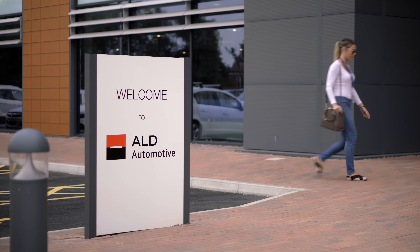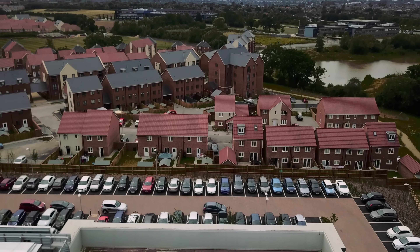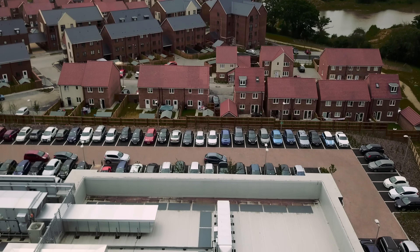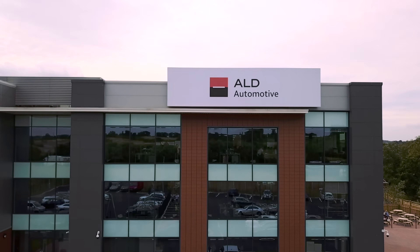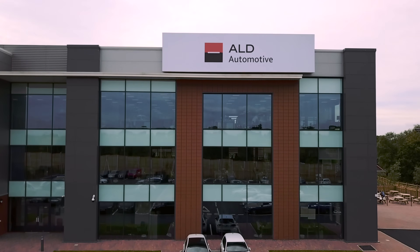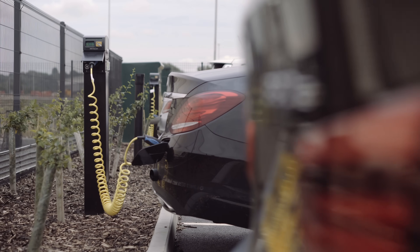Today I'm at the offices of ALD Automotive in Bristol, a leading vehicle leasing company that has worked with many business fleets to encourage the switch to ultra low emission vehicles. They've recently constructed a new head office in Bristol that has included electric vehicle infrastructure as a core part of the design.